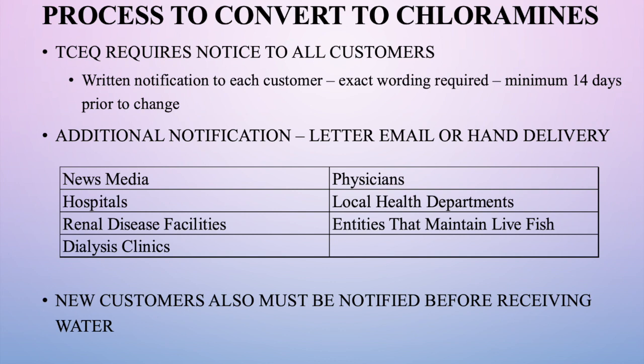We passed out notices in July and included them in August water bills, and we're not anticipating moving forward until that time has expired. We've notified all doctors and medical offices in Van Alstyne, notified the news media who produced an interview, and we have one other requirement from TCEQ: providing written notice to all new customers so that anyone who opens a new water account in Van Alstyne will be notified that we use chloramines as our disinfection process.